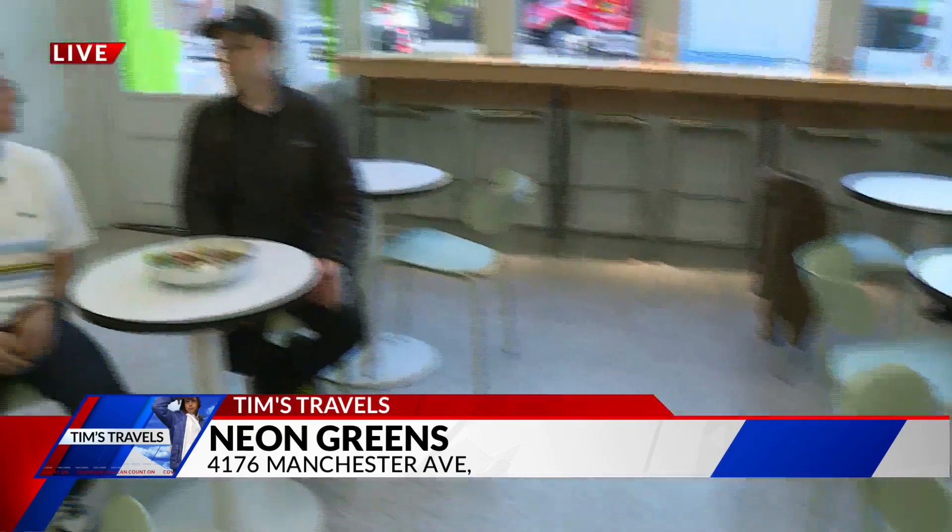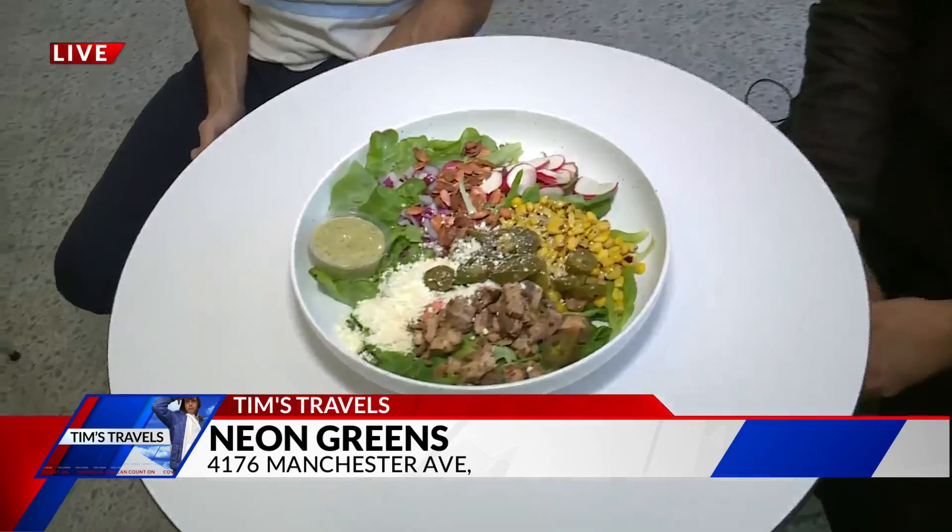Storytelling through food is such an incredible thing. You have a lot of assets at your disposal — visual, aural, everything, and taste as well. There it is right there. All kinds of salad, the freshest you can get. Neon Greens, it's in the Grove right here. Come check it out.